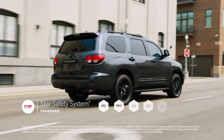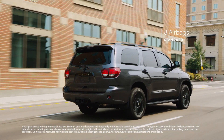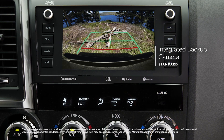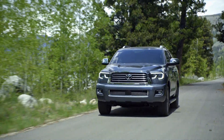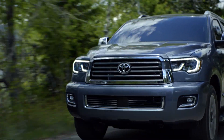Sequoia also bolsters its safety story with the STAR Safety System and includes eight airbags. And when in reverse, Sequoia's standard integrated backup camera automatically enables the audio-multimedia touchscreen to help you see what's behind. So no matter where the road leads, with Sequoia you can always enjoy peace of mind while blazing new trails.